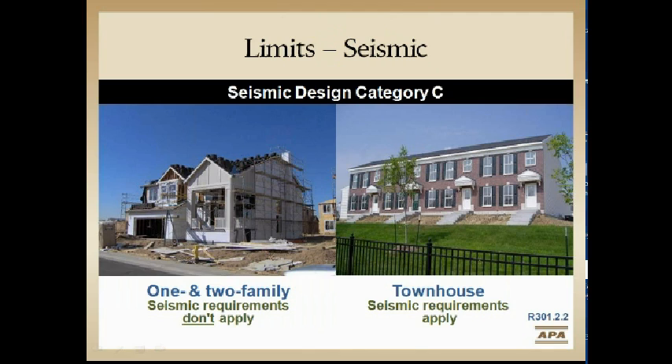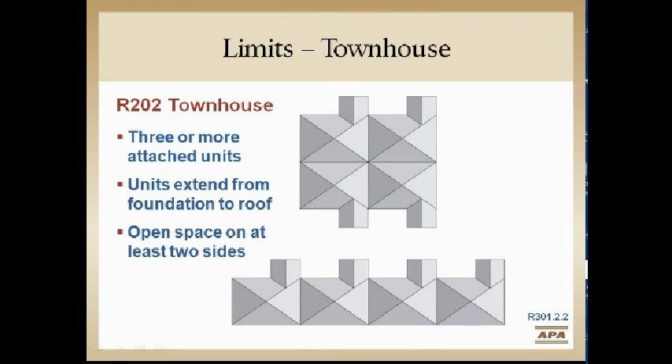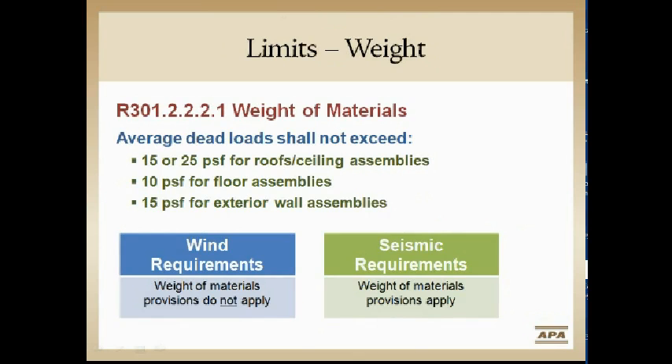A Category C single family probably wouldn't apply. For a townhome, the definition relates more to fire than structure, but essentially a townhome requires at least two open egress areas on each side of the structure. If not, then we get into what we call an apartment.